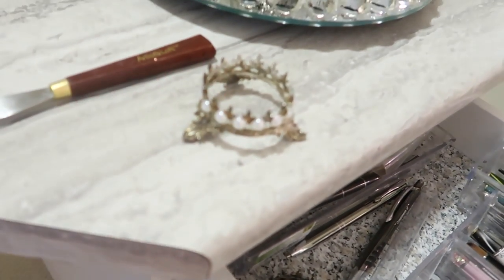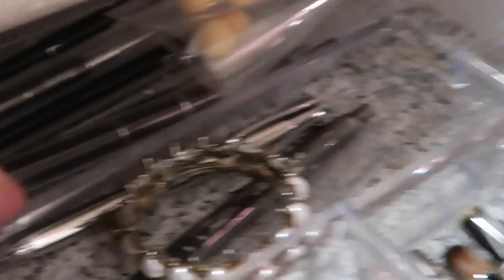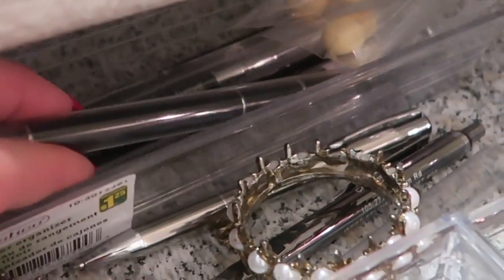Back here are my brush holders — I've shown these before. I've got two of them. And then back here there's a container where I keep all my brand new brushes.